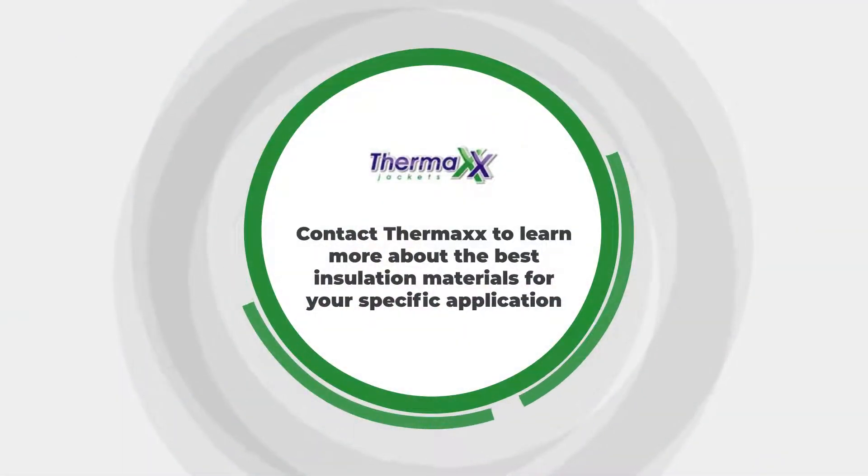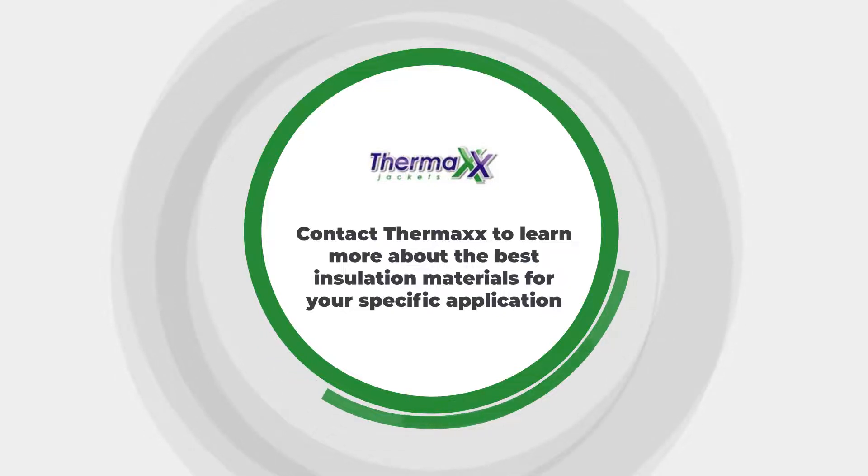Contact Thermax to learn more about the best insulation materials for your specific application.